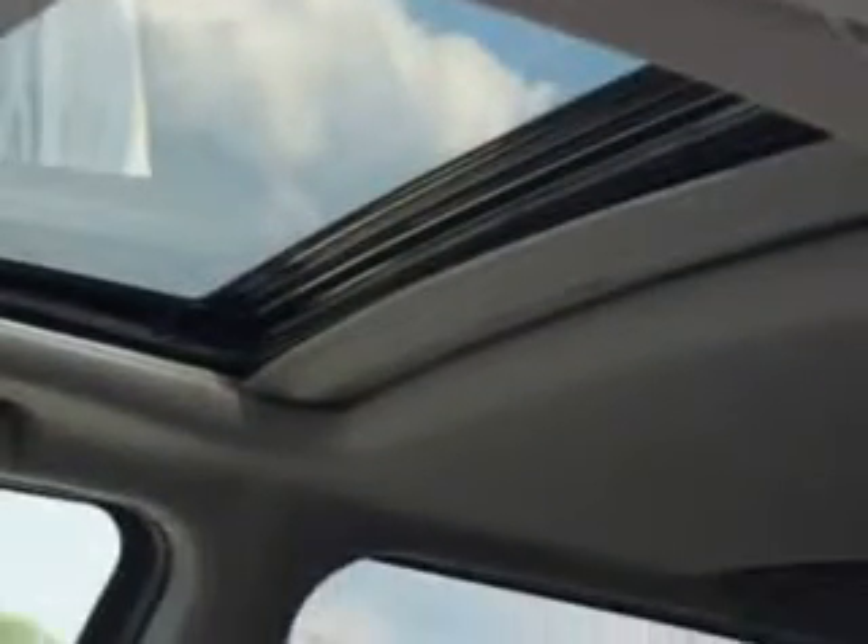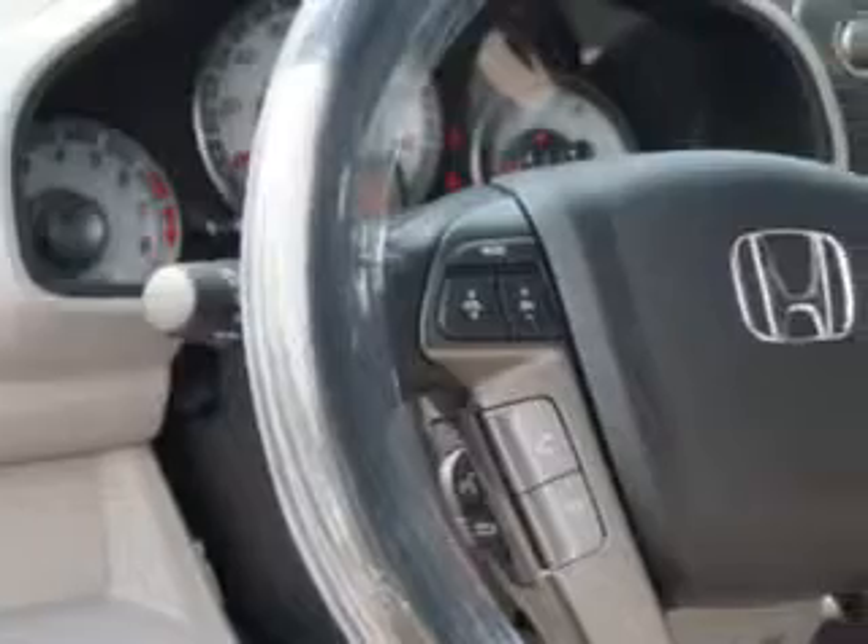Enjoy an exceptional 25 miles to the gallon on this family SUV with features like remote power door locks, homelink system, leather upholstery, moonroof and much more.